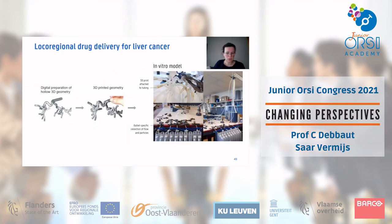To validate our modeling approach, we use 3D-printed liver vasculature connected to a perfusion circuit, measuring how many particles exit each outlet to compare with our computational results.